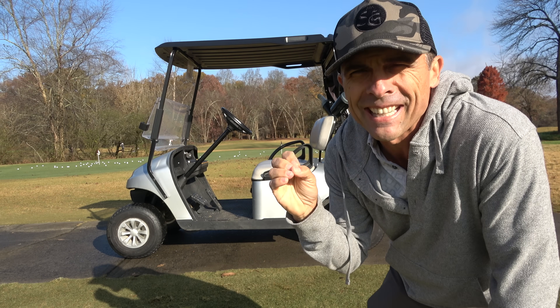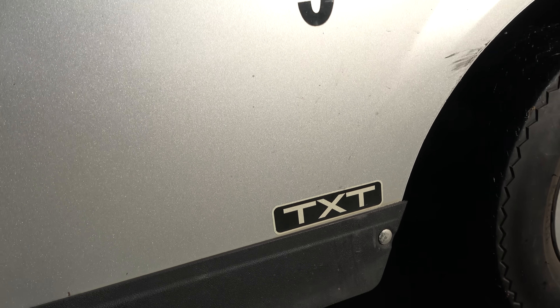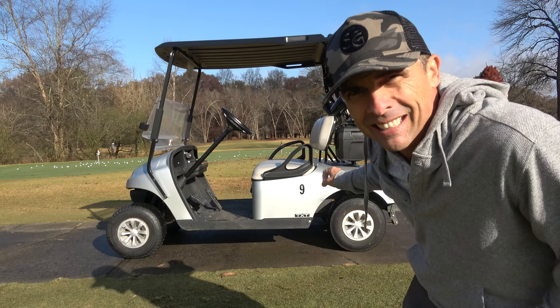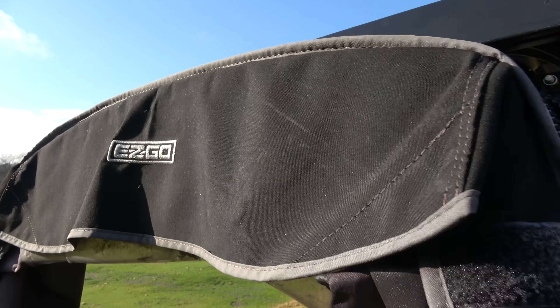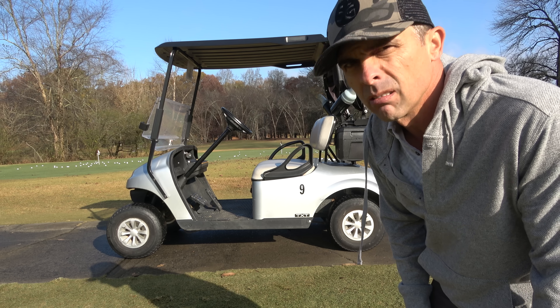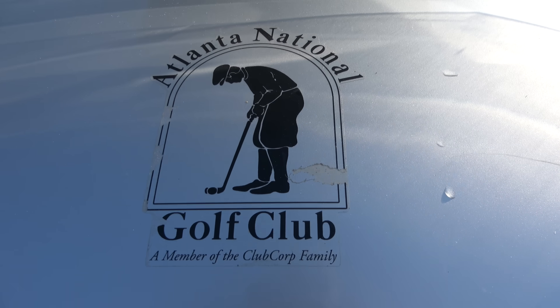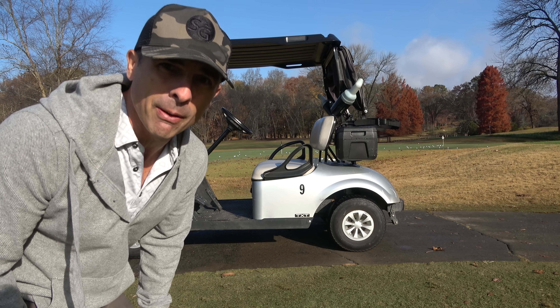Cart review here at Atlanta National. As always we're rocking the EzGo carts — this model is again the TXT model, number 9 today. Got the classic EzGo cooler on the side, double sand bottle, one on each side, rain gear cover as always. Tread on these bad boys is about a medium wear — good for another probably 50 rounds I'd say. Standard issue locking front brake and a very nice Atlanta National logo rocking the front hood. I totally forgot my golf clubs, so I gotta drive back and get those.